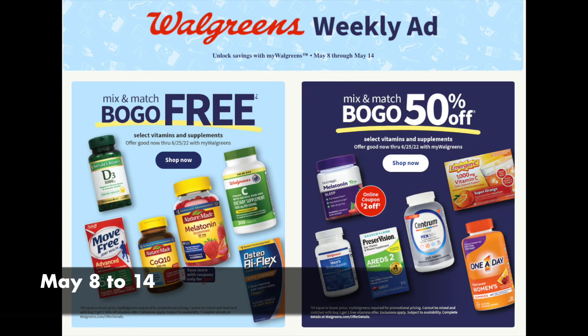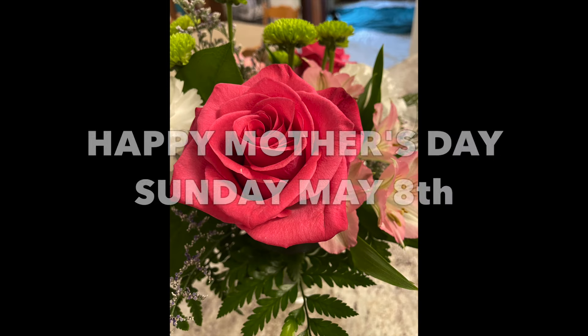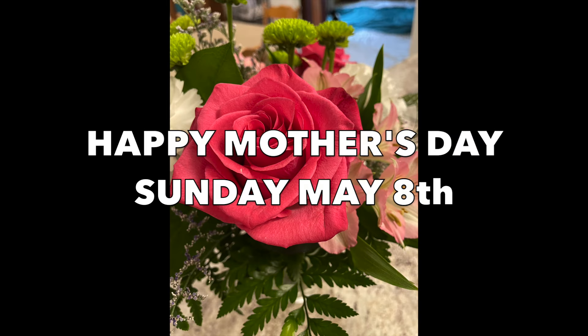Friends, Running Kimono here. This is your Walgreens preview for the week of May the 8th to the 14th — the second week of May. A special Happy Mother's Day in advance to all the moms out there, as Mother's Day will be celebrated on the 8th, which is Sunday.